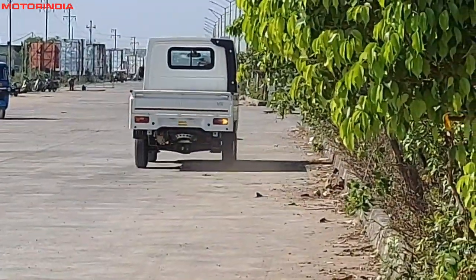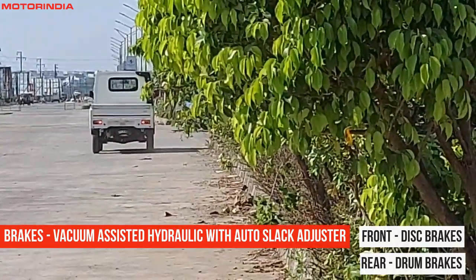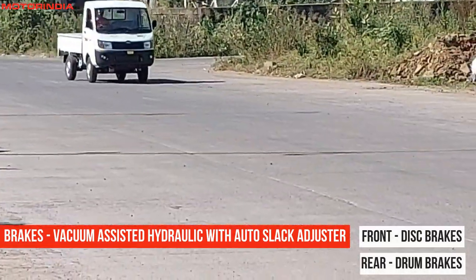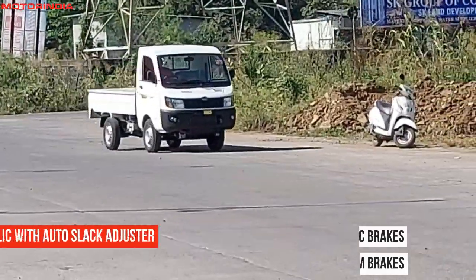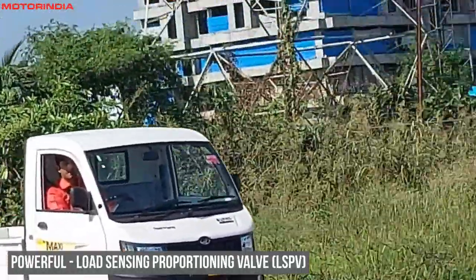The vehicle also boasts powerful vacuum assisted hydraulic brakes with auto slack adjuster. The front axle is supported with disc brakes and the rear with drum brakes. The load sensing proportioning valve gives the vehicle brilliant stopping power.